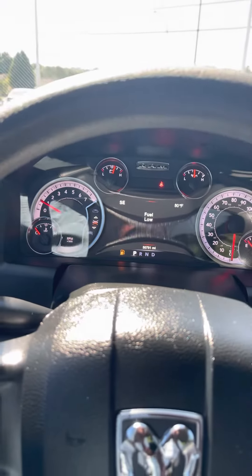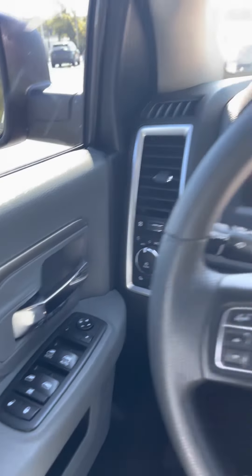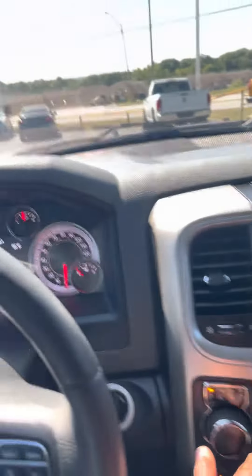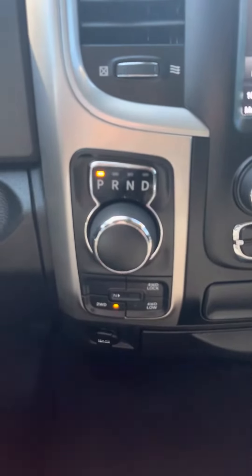There's 50,000 on the odometer there. Got your Bluetooth radio, your reverse camera, and four-wheel drive.